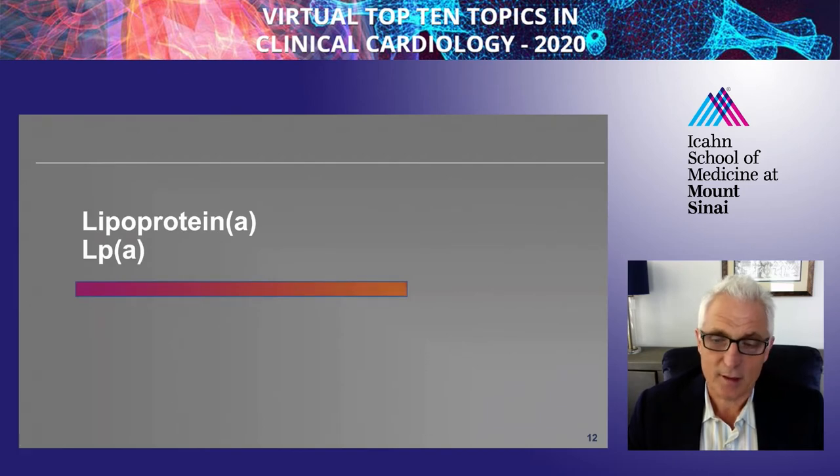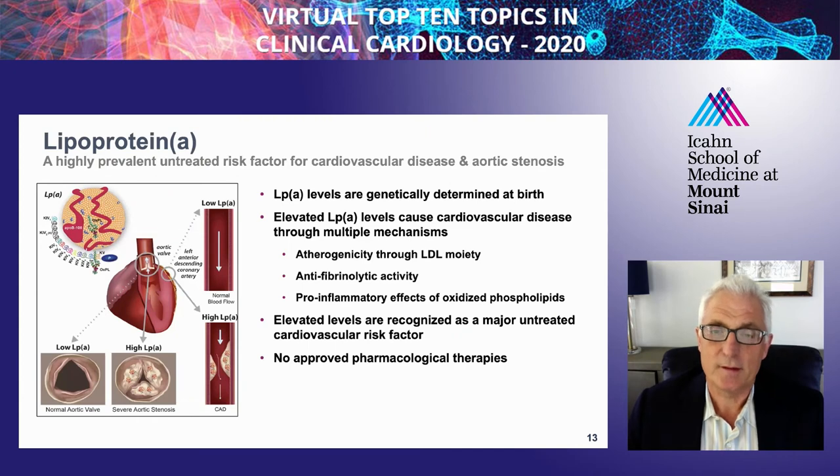I'm going to take you through three other targets: LPA, APOC3, and angiopoietin-like 3, which are novel targets. None of these have an approved drug, except APOC3 with volanesorsen in the European Union for a very rare condition called familial chylomicronemia. I'm going to start with LP(a) and review this and take you up to date on the trials with this target.